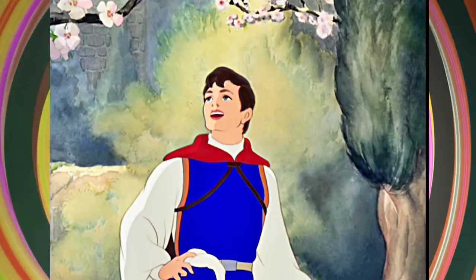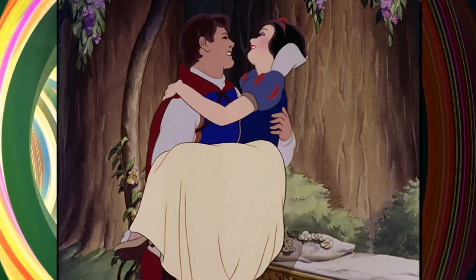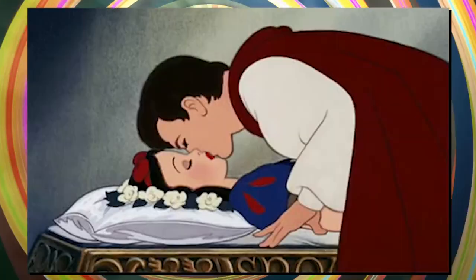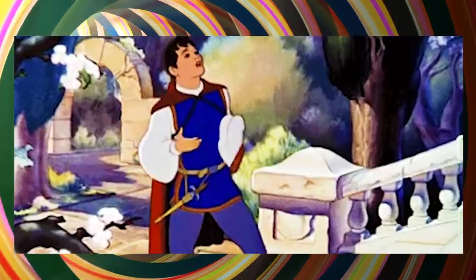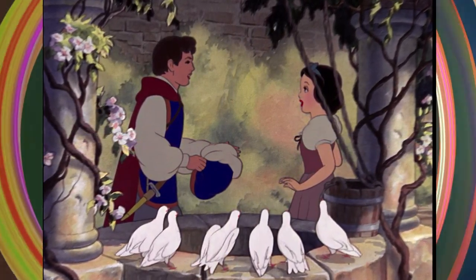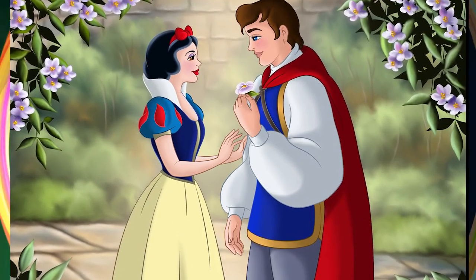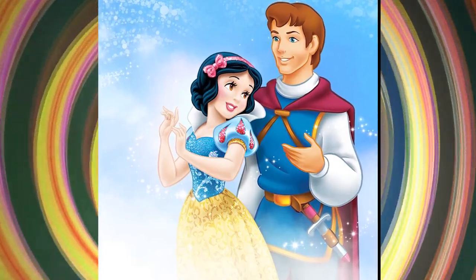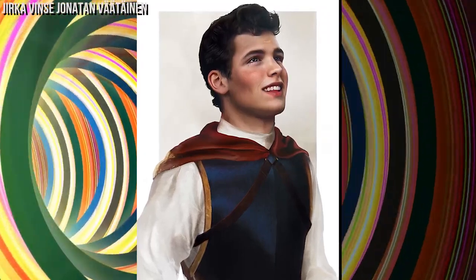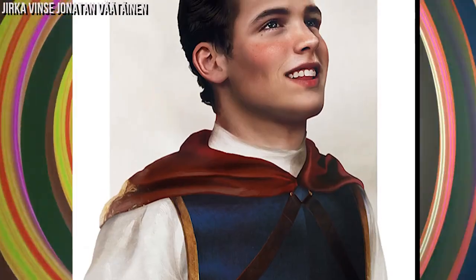The Prince — this man must be really handsome to make the fairest of them all fall in love with him. He barely knew her, but that didn't keep him from saving Snow White with a kiss of true love. Did you know he was supposed to have a much more important role in the film, including a scene where he is trapped in a dungeon and the witch uses magic to entertain him? Unfortunately, it was too difficult to animate him convincingly, so the animators were forced to reduce his part. With such a cute look, he would be the perfect match for Snow White.